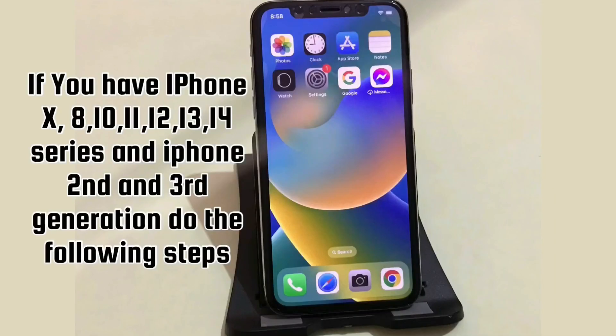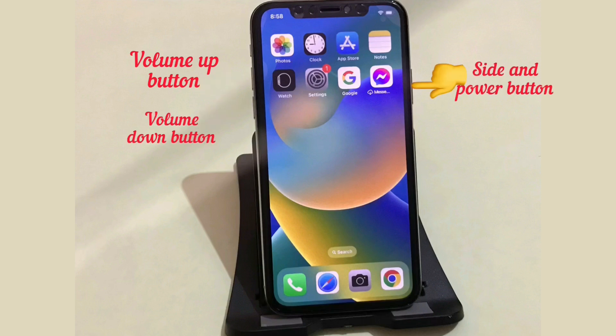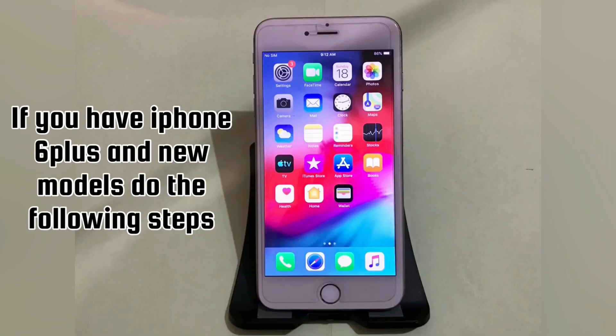Solution 3: If you have an iPhone X, 8, 10, 11, 12, 13, or 14 series, or iPhone 2nd and 3rd generation, do the following steps: quickly press and release the Volume Up button, then quickly press and release the Volume Down button, then press and hold the Side or Power button until you see the Apple logo.